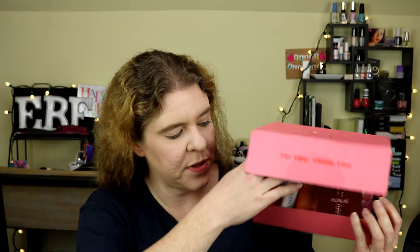Let's go ahead and get into my Ipsy Glam Bag Plus for May 2020. I did already take a peek — I have some makeup on. There is some more makeup in this box which I'm going to be putting on with you today, but I do have some makeup on. So let's go ahead and open this up.